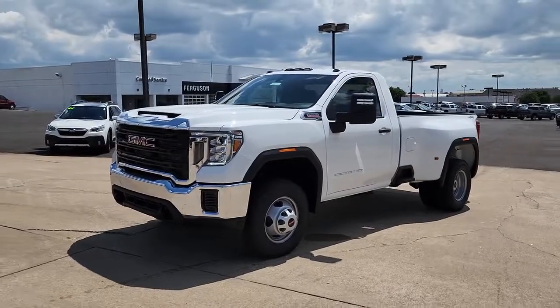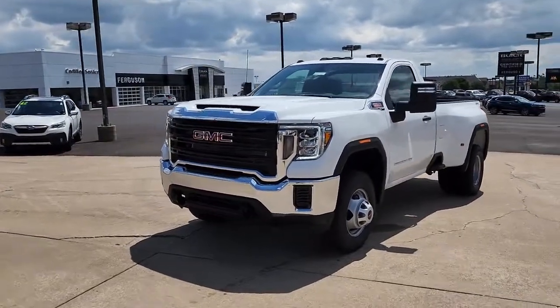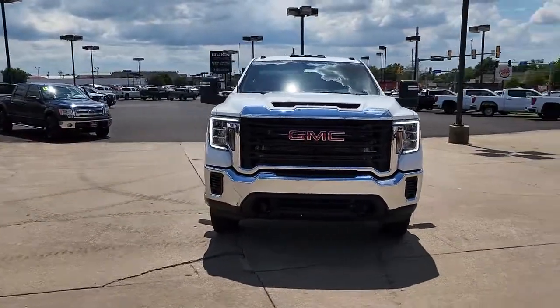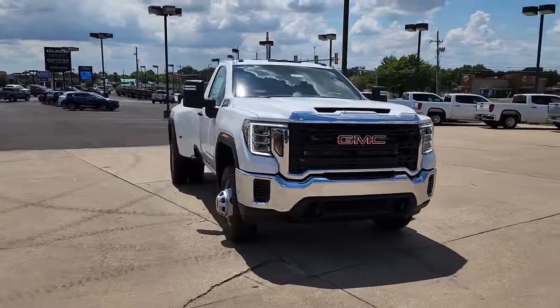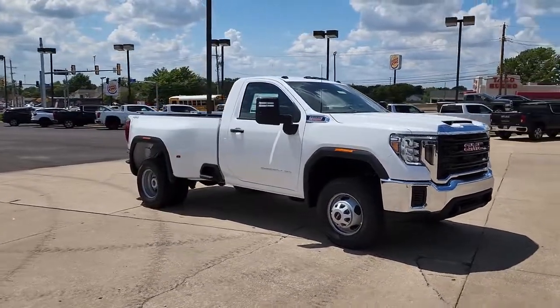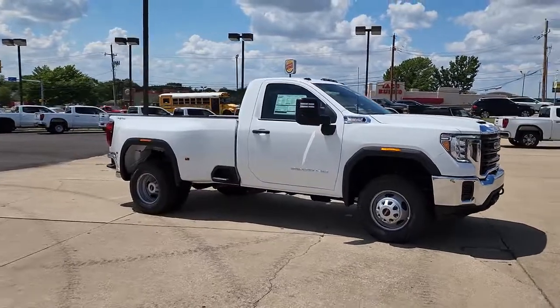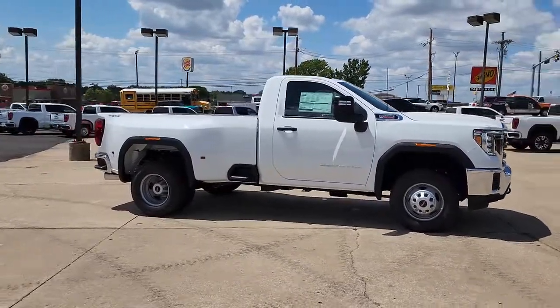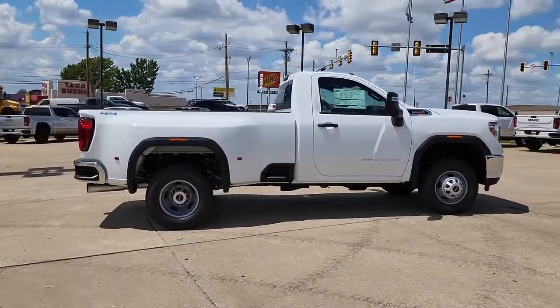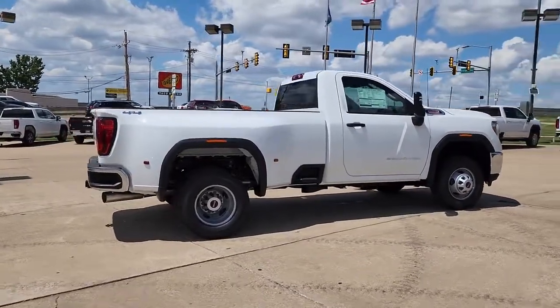Get acquainted with the 2022 GMC Sierra HD. This full-size Sierra HD delivers heavy-duty strength for the toughest towing and hauling jobs. Impressively maneuverable and available with a wide range of options like all-wheel drive and driver-assist safety features, this handsomely styled workhorse is designed to maximize comfort, convenience, and confidence.